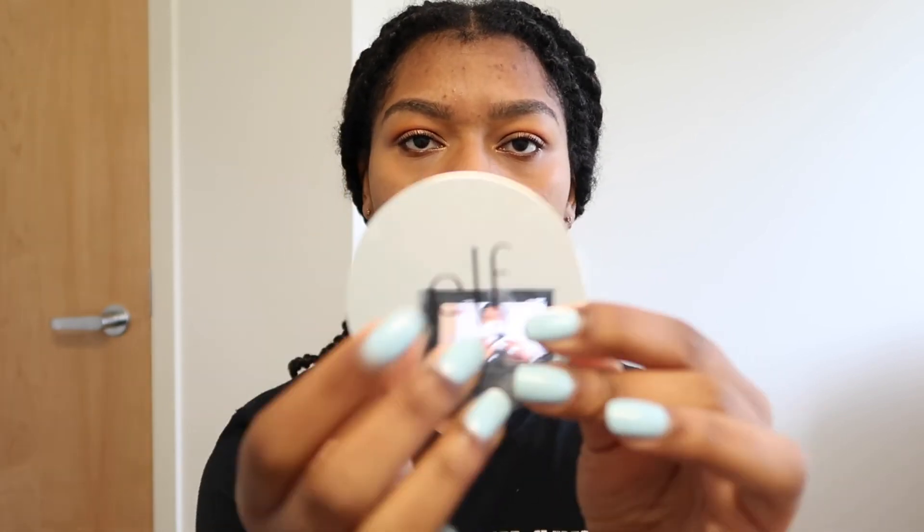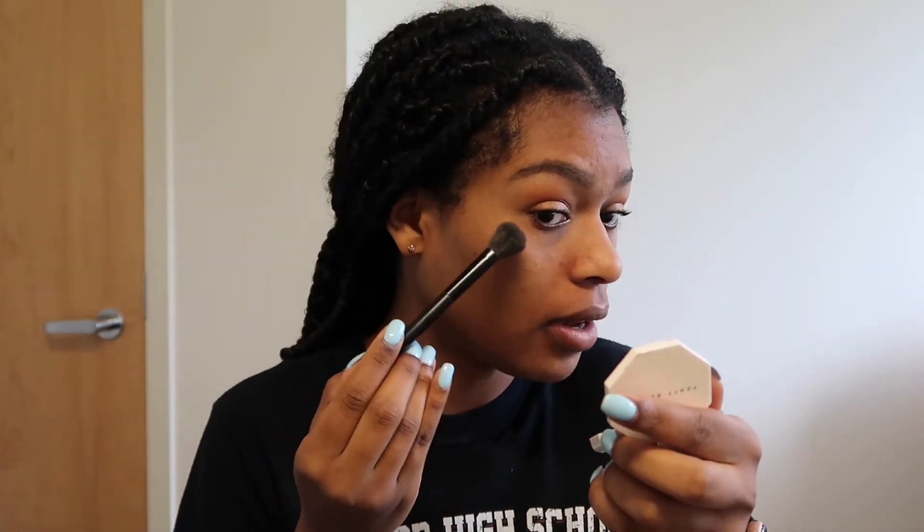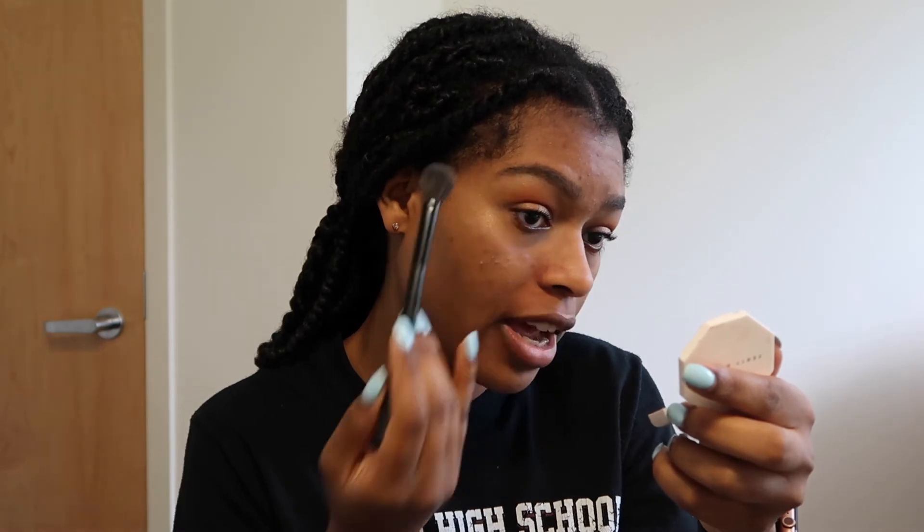I don't have loose setting powder, just a packed powder, so I'm going in with the ELF Sheer Tint Finishing Powder and my BH Cosmetics powder brush to catch any fallout, set the concealer, and give a matte finish. Now for highlight — I'm taking my Fenty Beauty highlighter in the shade Hustla Baby and applying a few swipes on the brow bone, down the nose, and on the cupid's bow for a little glow. Oh, it's a little too much!